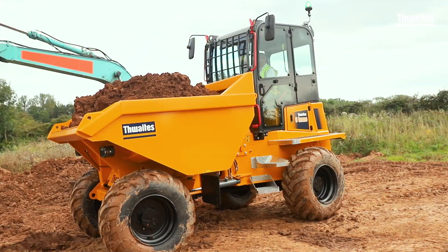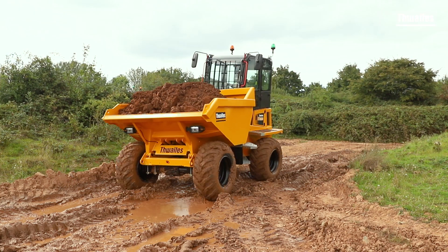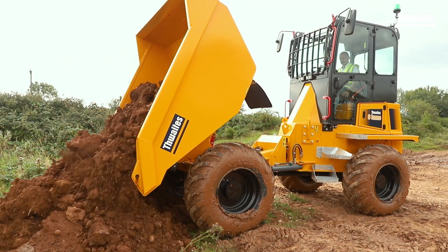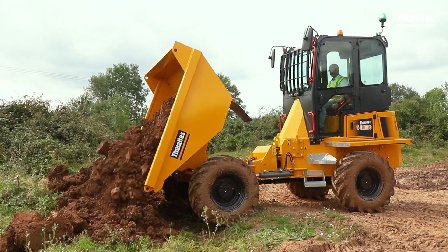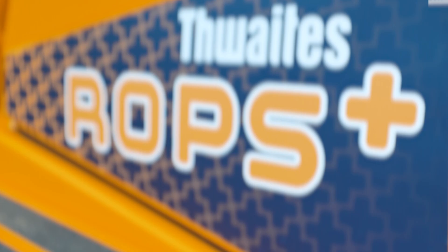Dumpers in Thwaites' 6 and 9 ton ranges, however, will be affected. To comply with the standard, the 9 ton front tip dumper will be offered exclusively fully cabbed. The 6 ton power swivel and front tip dumpers will be offered with two fully compliant options: Option 1, the existing fully cabbed dumper; Option 2, ROPS Plus.